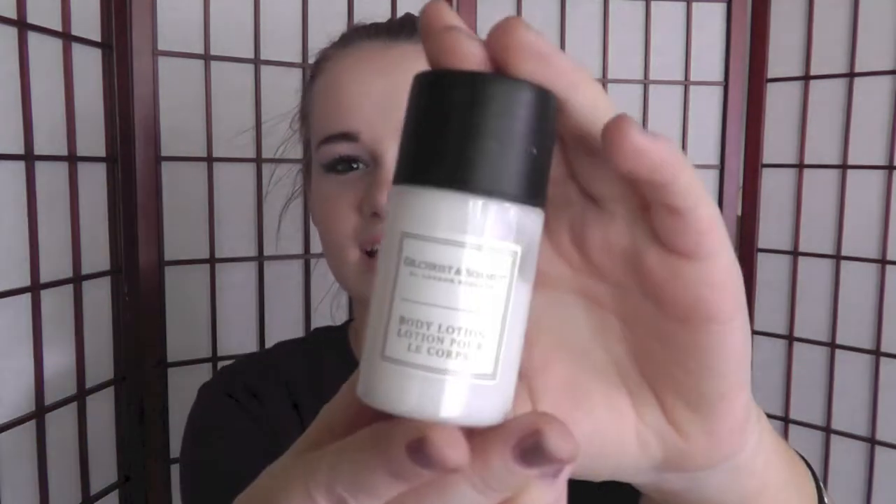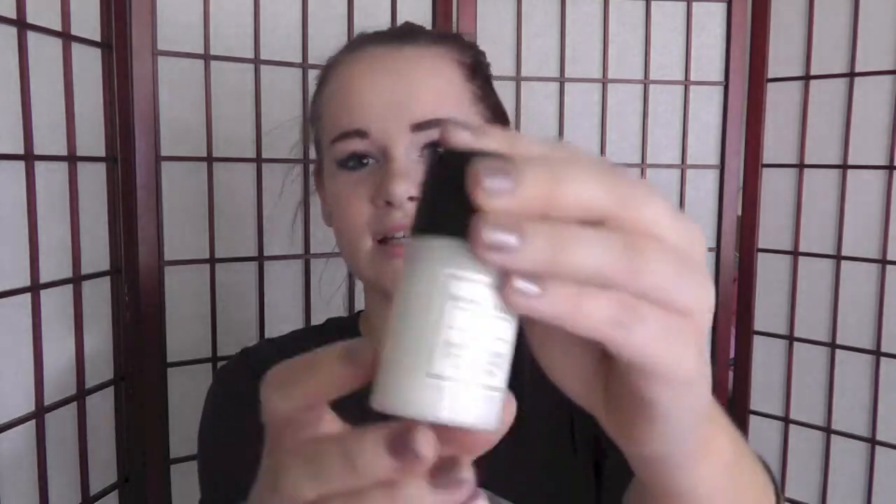This is the Gilchrist and Soames body lotion. It's the London collection, I guess. It doesn't really have a smell listed on it, but it smells good. It's like a very light scent. It's a pretty nice size.